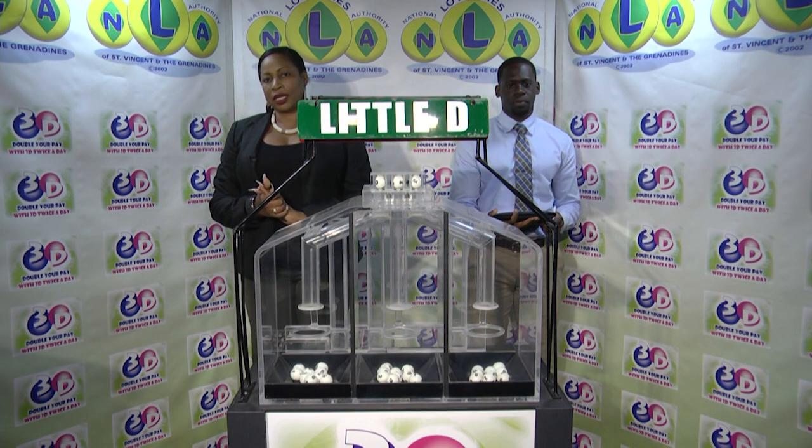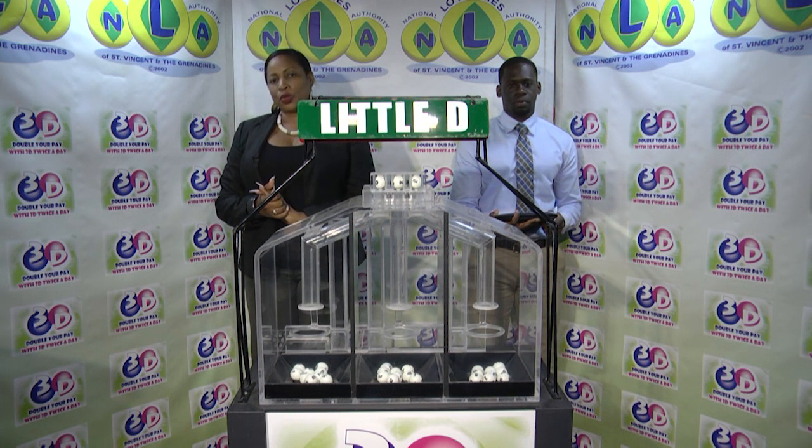I'd like to thank you for playing 3D and remind you our next draw is tomorrow at 2. Remember you can double your play with 3D twice per day. Stay tuned for the Play 4 draw.